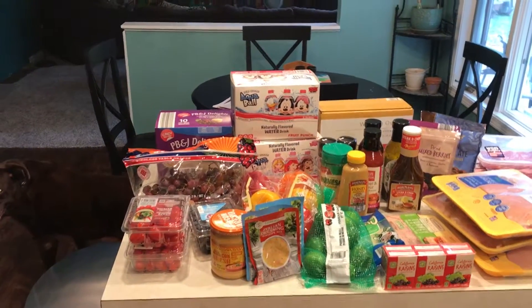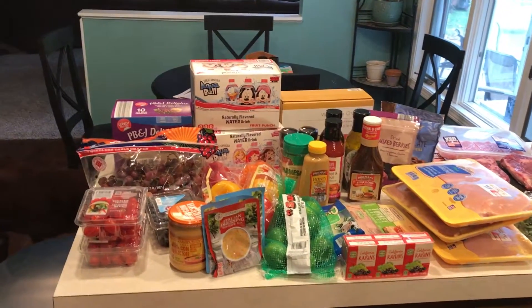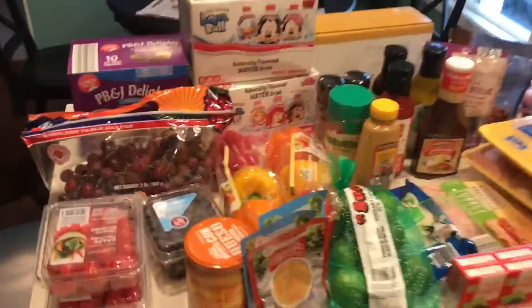Hi everybody. Welcome back. Here's another Aldi haul. Let's get started.